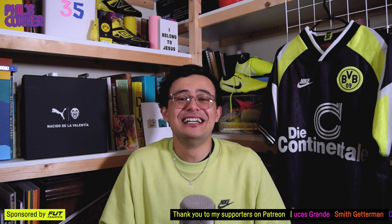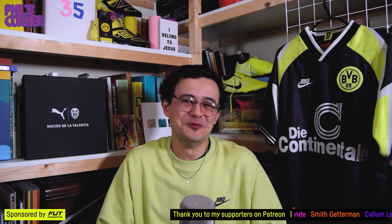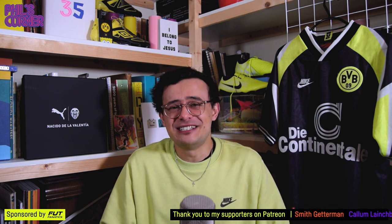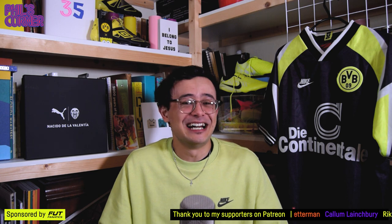Hi guys, welcome back to Phil's Corner — the best channel on YouTube dedicated exclusively to football shirts. My name is Phil. I'm a writer, critic, basically someone who spends his days talking about football shirts, and this channel is about exactly that.